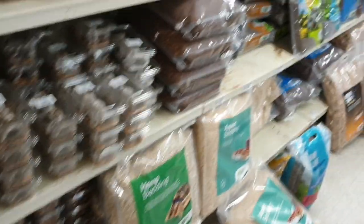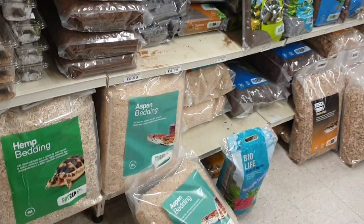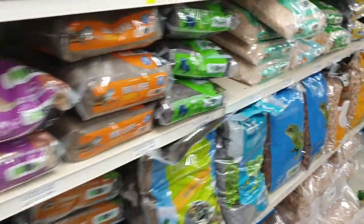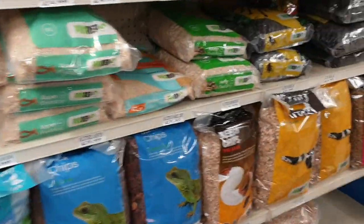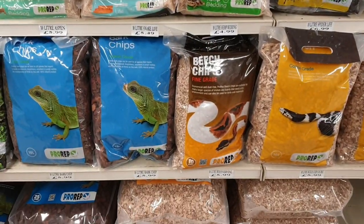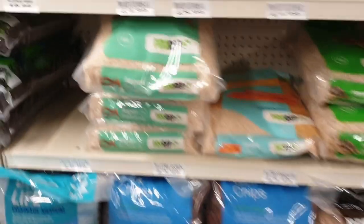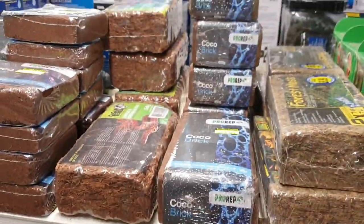Then substrates — we've got everything you can imagine. We try not to get too involved in advising on substrates because it's a really contentious subject, but feel free to ask us. We sell huge bags and huge volumes of this stuff.